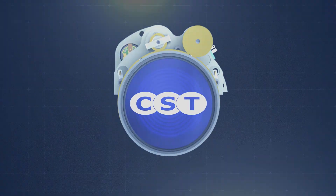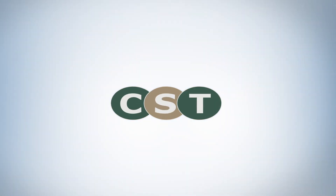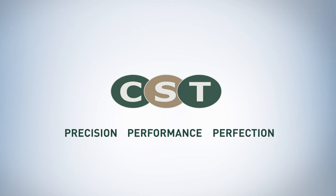Copenhagen Sensor Technology — expanding the power of sight through precision, performance and perfection.